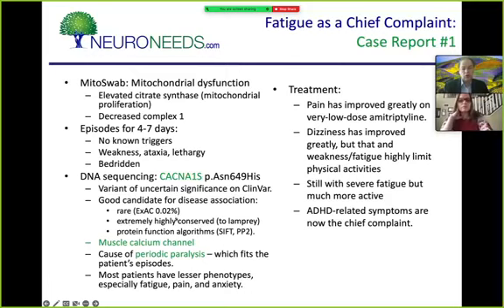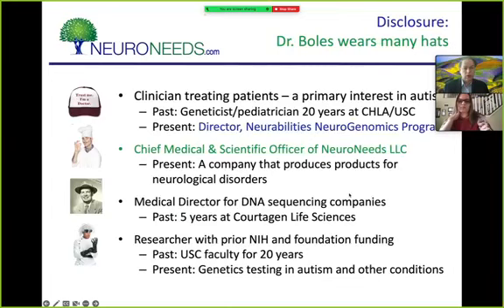The episodes would last four to seven days each and would come for no known reason. During them she had muscle weakness, ataxia — walking like a baby or a drunk — balance problems, and lethargy. She was bedridden and unable to do homework. MitoSwab done by Reliagen showed mitochondrial dysfunction: citrate synthase was elevated, meaning there were a lot of mitochondria that weren't working well, and complex one in the respiratory chain was decreased. I call this the usual profile — I see it very frequently in chronic fatigue syndrome.